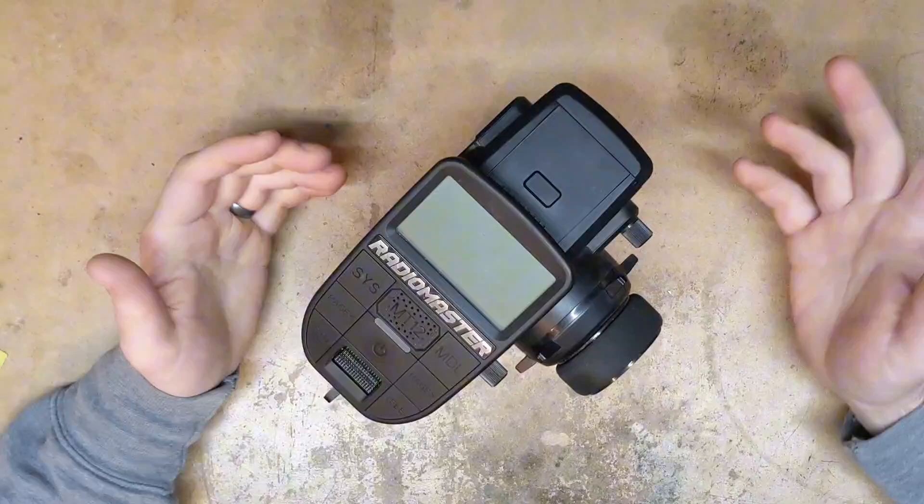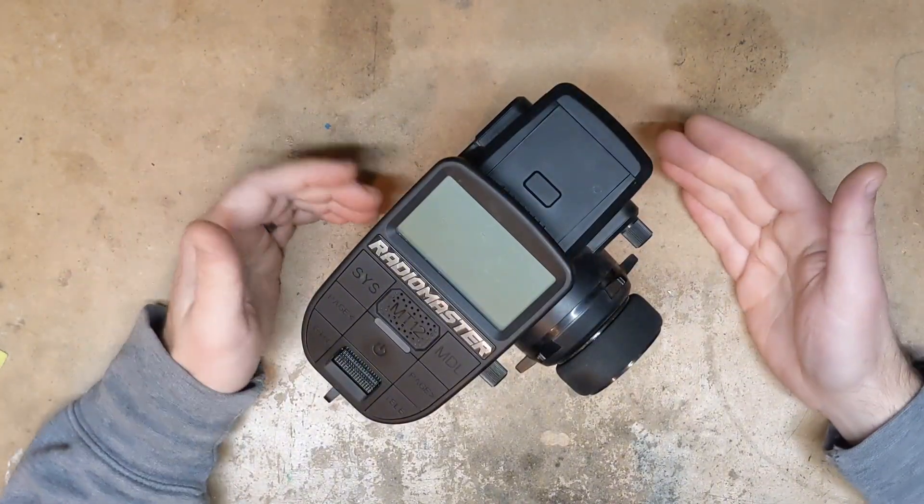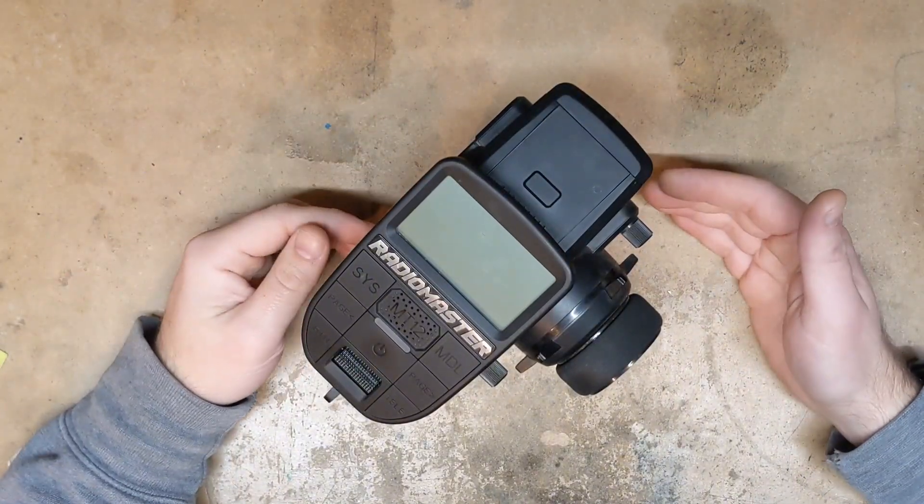So that's my long-term update on this radio. I'm sorry it's not more positive, but that's just the way it is.